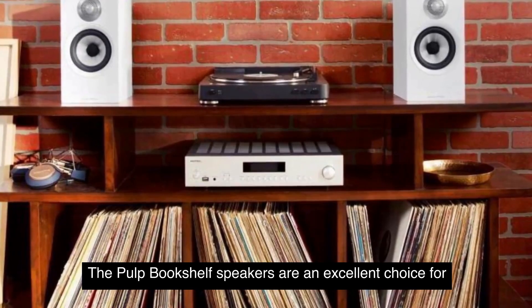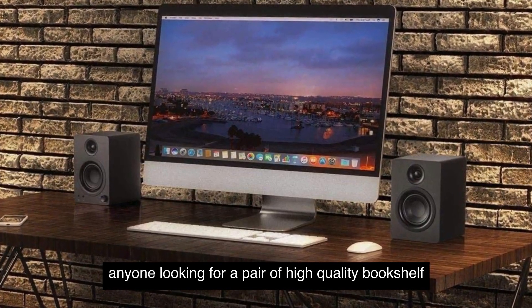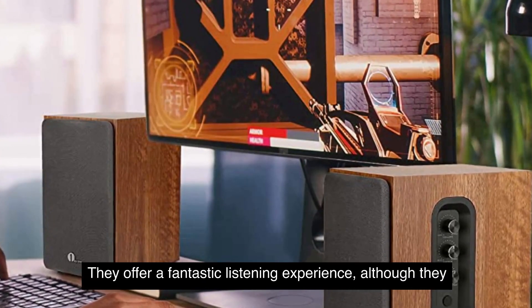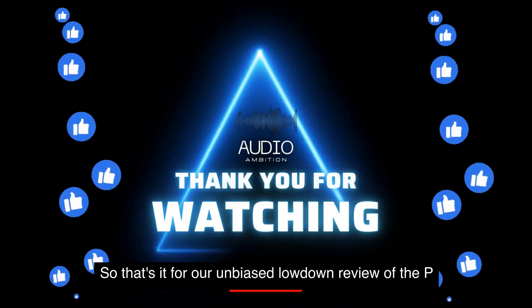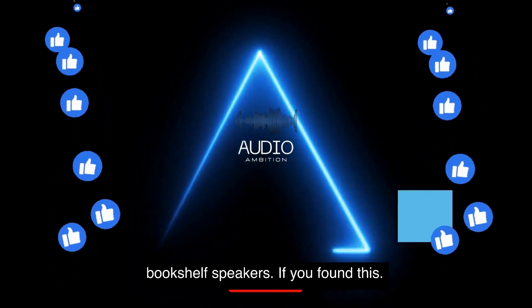In conclusion, the Palk Bookshelf speakers are an excellent choice for anyone looking for a pair of high-quality bookshelf speakers. With their sleek design, impressive features, and outstanding audio performance, they offer a fantastic listening experience. Although they lack built-in Bluetooth, their sound quality and versatility make them a worthwhile investment for any audio enthusiast. That's it for our Unbiased Lowdown review of the Palk Bookshelf speakers.